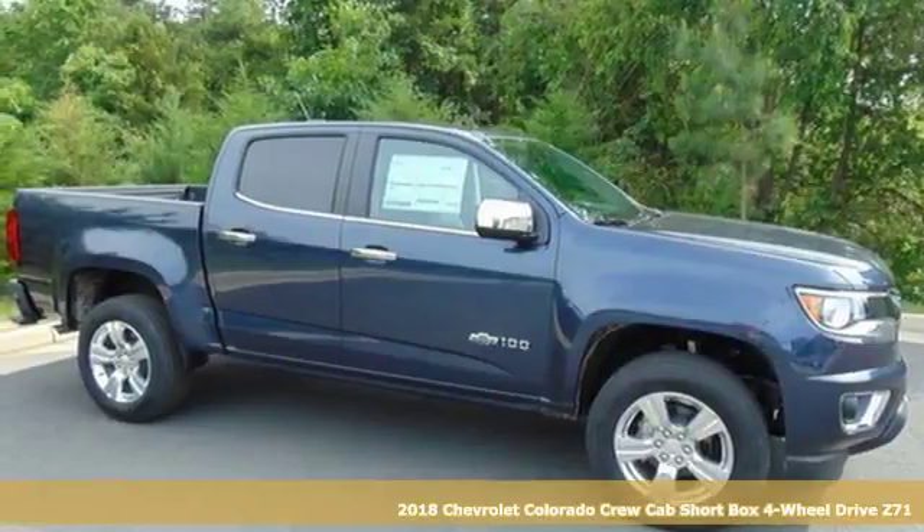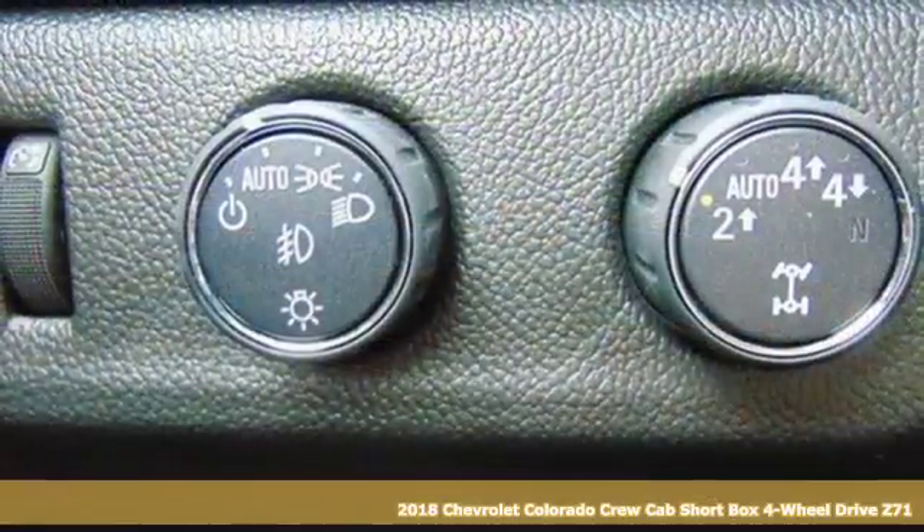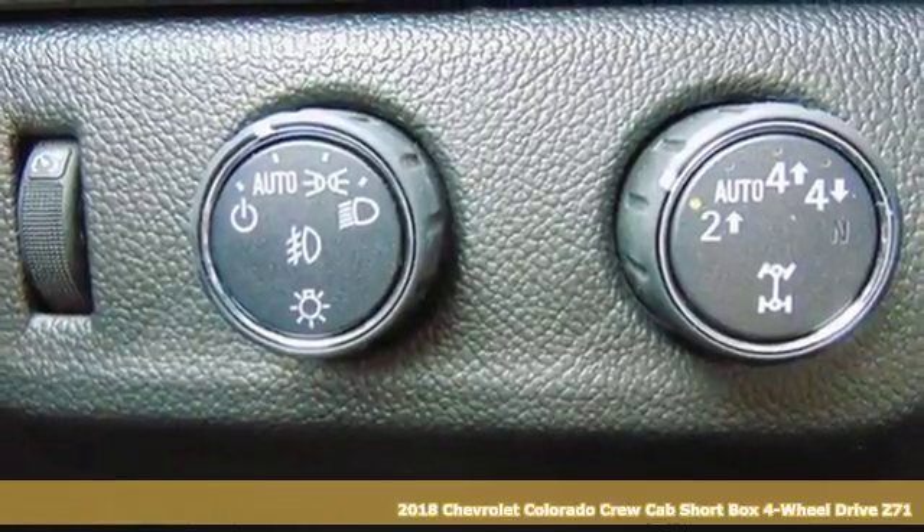Here's a 2018 Chevrolet Colorado. In a Chevy, the journey matters more than the destination.